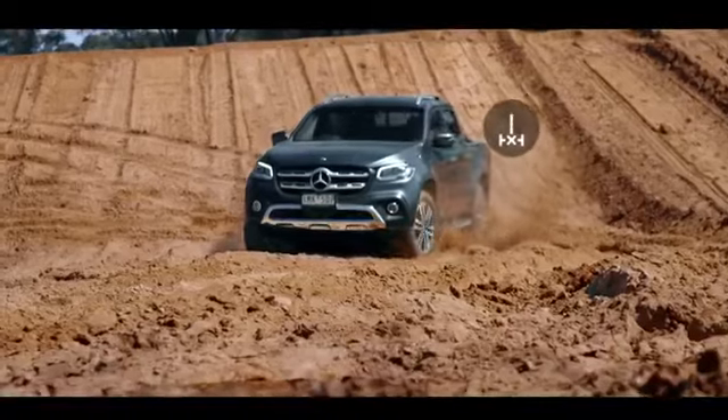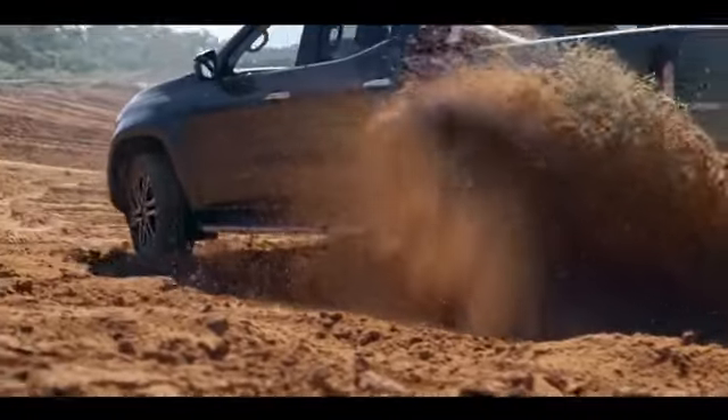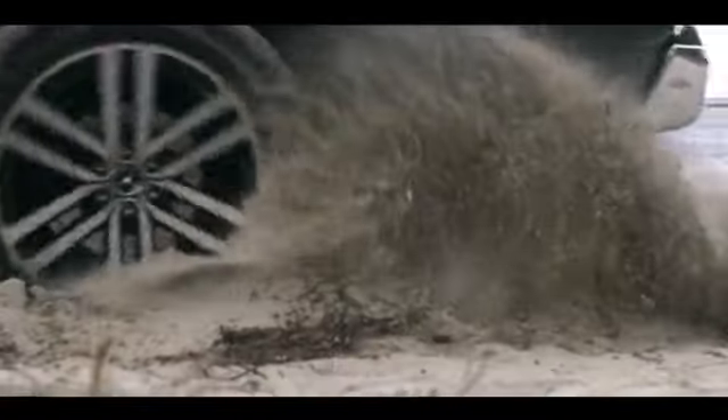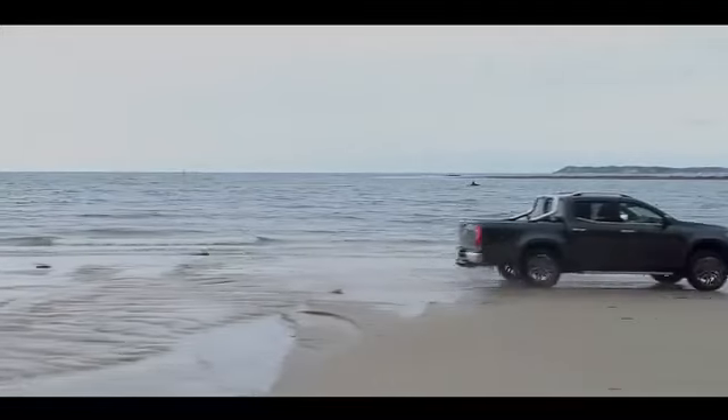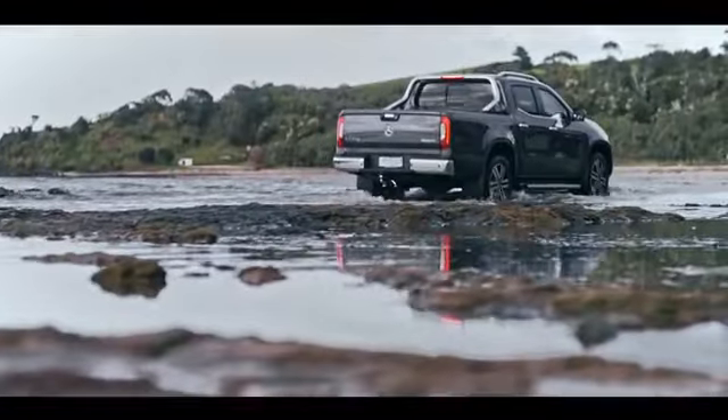It's got four-wheel drive high and low-range gearing and diff-lock on the rear axle so it holds up when you put it in the dirt. Gravel, rocks, sand — you name it, this can handle it. A wading depth of about 600 millimetres means it doesn't mind the wet either.